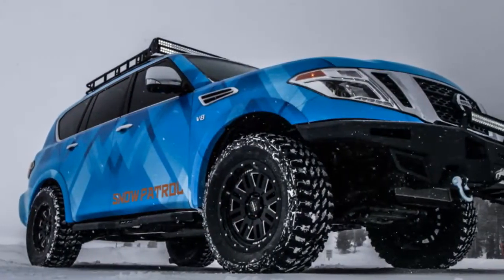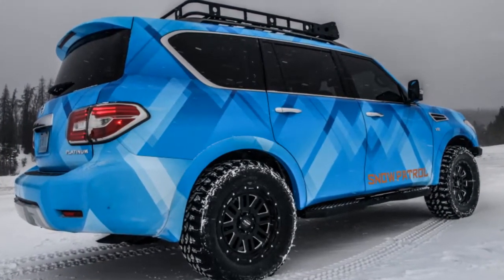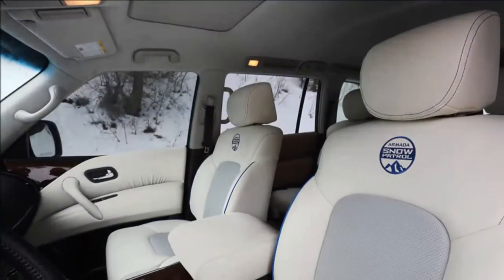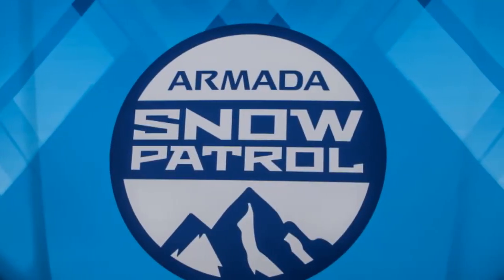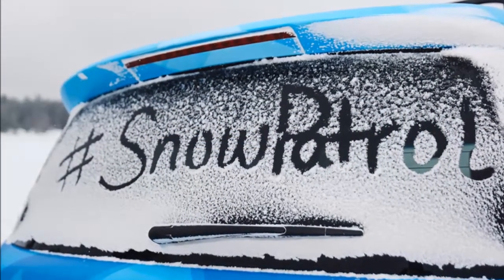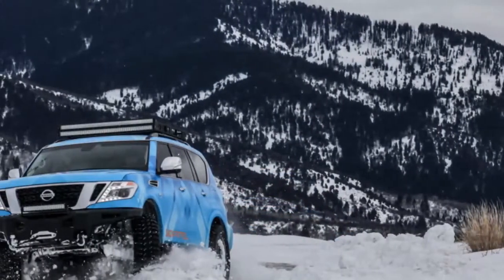Taking it out in the snow demonstrates the true benefits of the suspension and tires. When we arrived, eastern Idaho had seen plenty of snowfall — it wasn't hard to find a road packed down with the white stuff. The Snow Patrol didn't seem bothered at all. It just dug in and ripped through on account of the knobby tires and a 390-horsepower 5.6-liter V8. The four-wheel-drive system and snow mode make the work largely easy. It's not quite as fun as tearing the 370 Ski down a frozen road, but it's engaging in its own right.